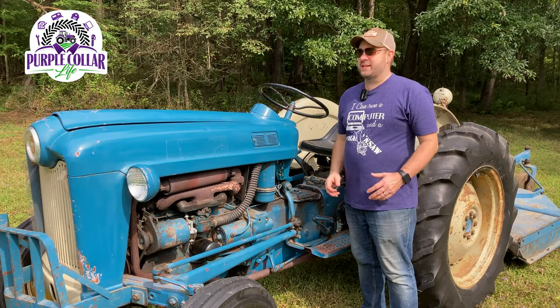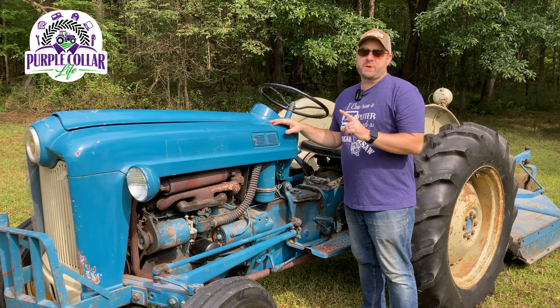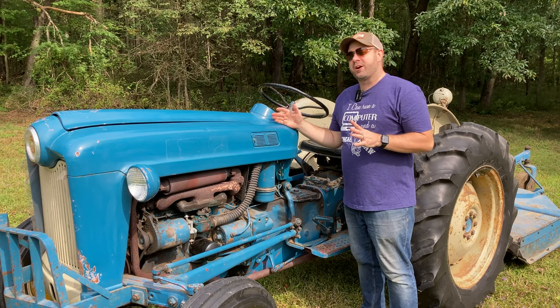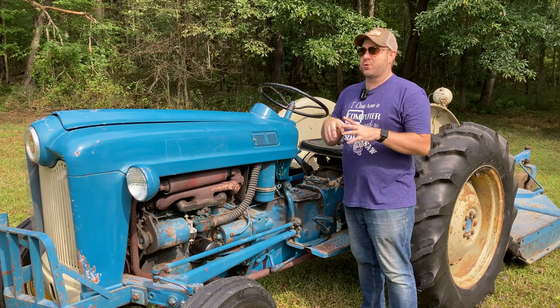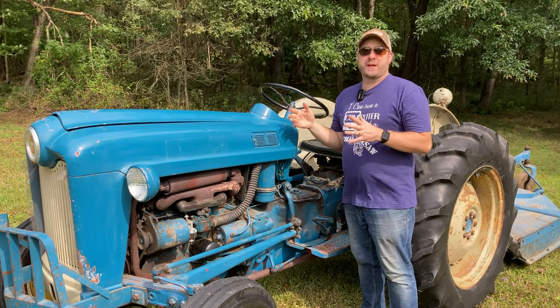Hi, Chad here with Purple Collar Life and today I'm really excited to talk to you about my new tractor. A little bit of an explanation: you may hear my voice is a little hoarse today. Somehow I managed all this time to stay away from COVID for the first two years, and in the last week I got it.